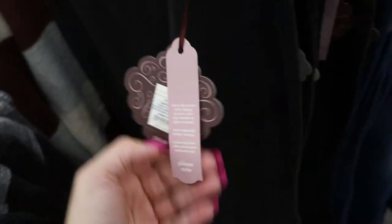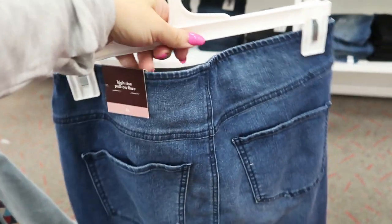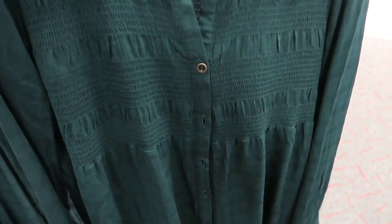These are $29.99 and they also have them in a mid-tone denim. You can tell they're really high-waisted. Here's a new top from Knox Rose — it's just a button-down.